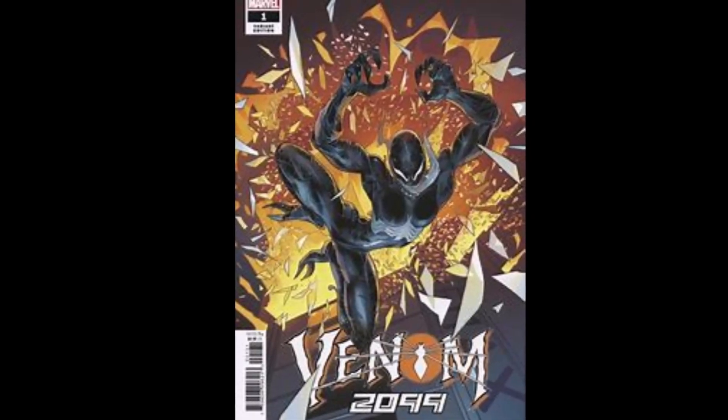There are 100 total copies of the Ron Lim variant graded, with 76 of those being a 9.8. There is also a Smith 1-in-25 variant, with a total of 64 graded copies and 52 of them being a 9.8. Those are the numbers. There are only those three covers for this book, so not too confusing.